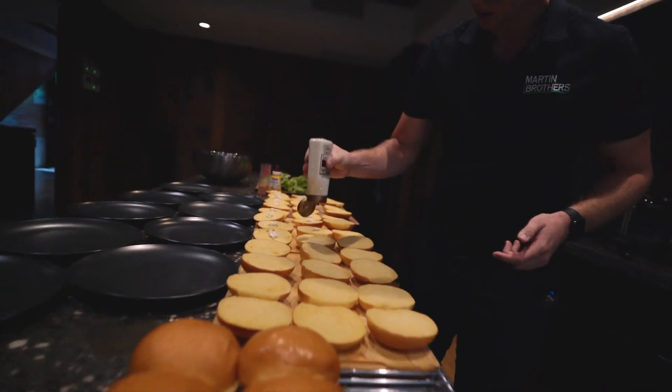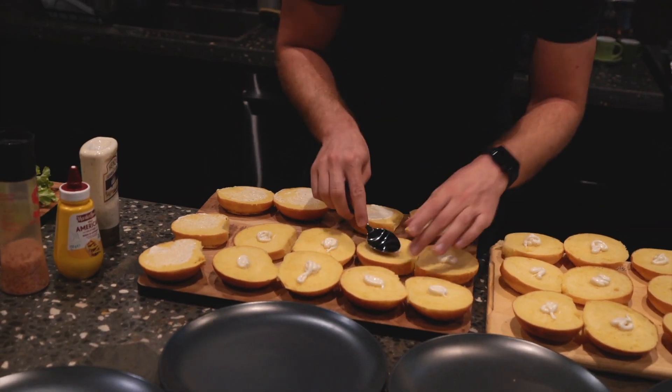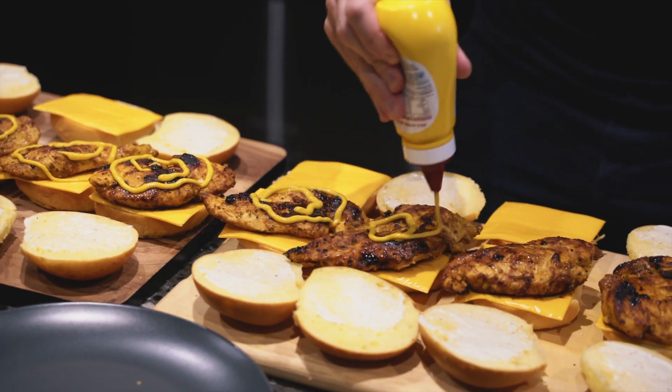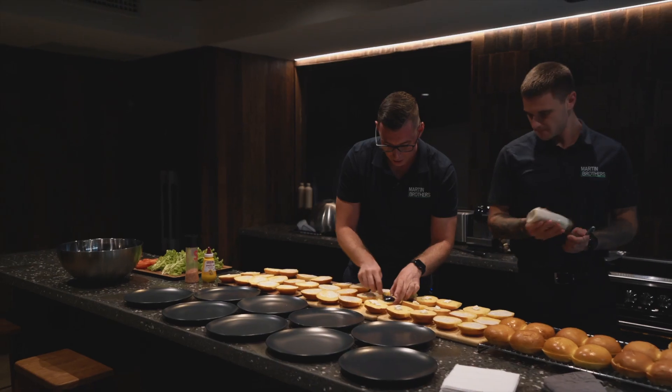We're now up to the assembly stage. We're just putting the garlic aioli on the burger buns. And what goes on next is a bit of cheese down. The chicken comes on top after that, and then we throw a bit of mustard with the tomato and the lettuce. And then we are complete and we'll serve her up.